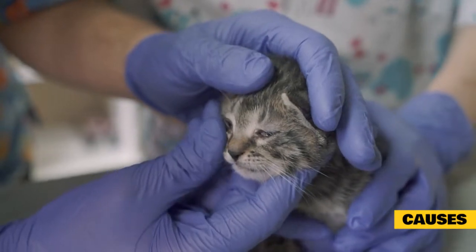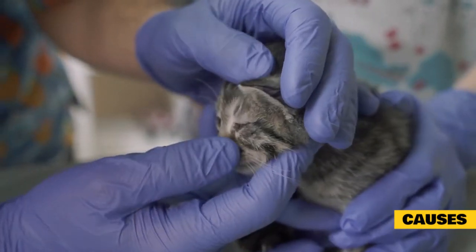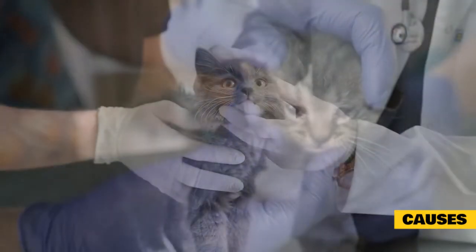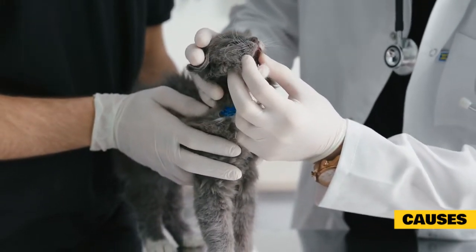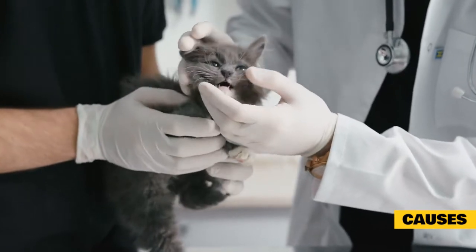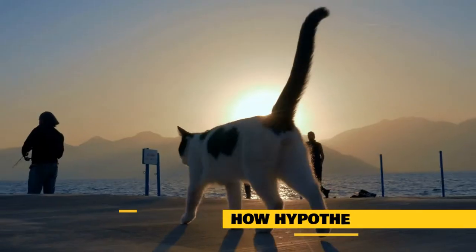Causes. Hypothermia usually occurs in cold temperatures, although newborns may suffer hypothermia in normal environmental temperatures due to lack of body heat. Smaller breeds and very young animals more prone to rapid surface loss of body heat are at higher risk, as are old, geriatric pets. Animals under anesthesia are also at higher risk. Other factors that may increase risk are diseases of the hypothalamus — the part of the brain that regulates appetite and body temperature — and hypothyroidism, a condition characterized by low levels of the thyroid hormone in the body.